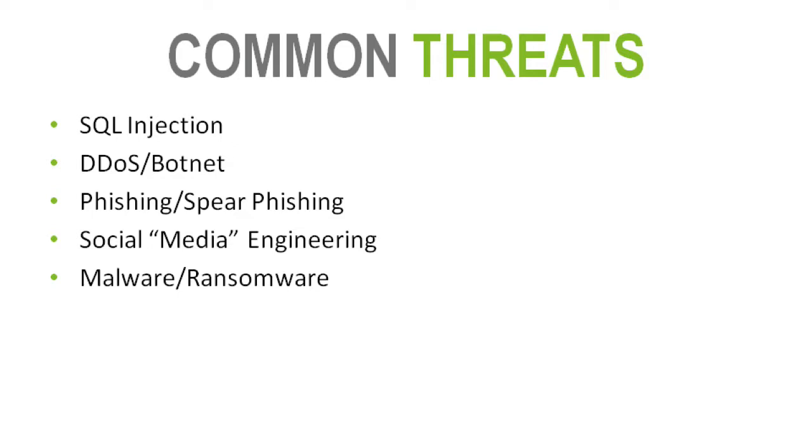Lastly, malware and ransomware. Malware is a type of virus — typically a program that gets downloaded onto your workstation. Ransomware is the scarier and more common one now, in which that piece of software prohibits you from accessing your data until you pay money. It might encrypt data valuable to your organization, and you have to pay anywhere from $500 to thousands of dollars to get it back.